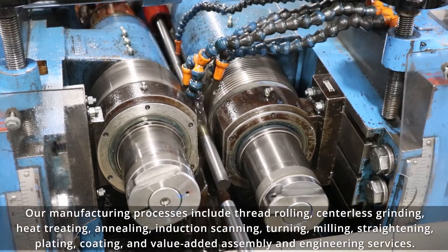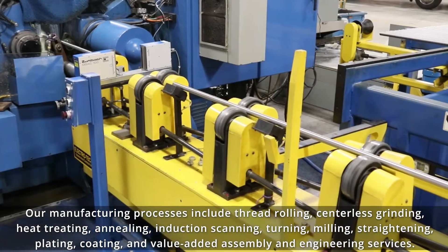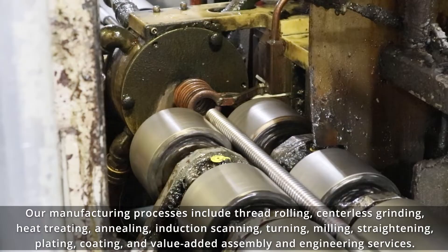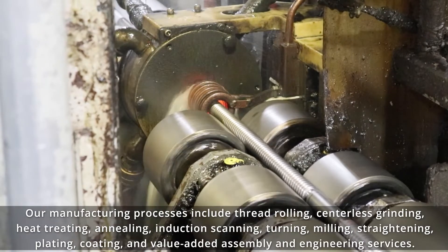Our manufacturing processes include thread rolling, centerless grinding, heat treating, annealing, induction scanning, turning, milling, straightening, plating, coating, and value-added assembly and engineering services.